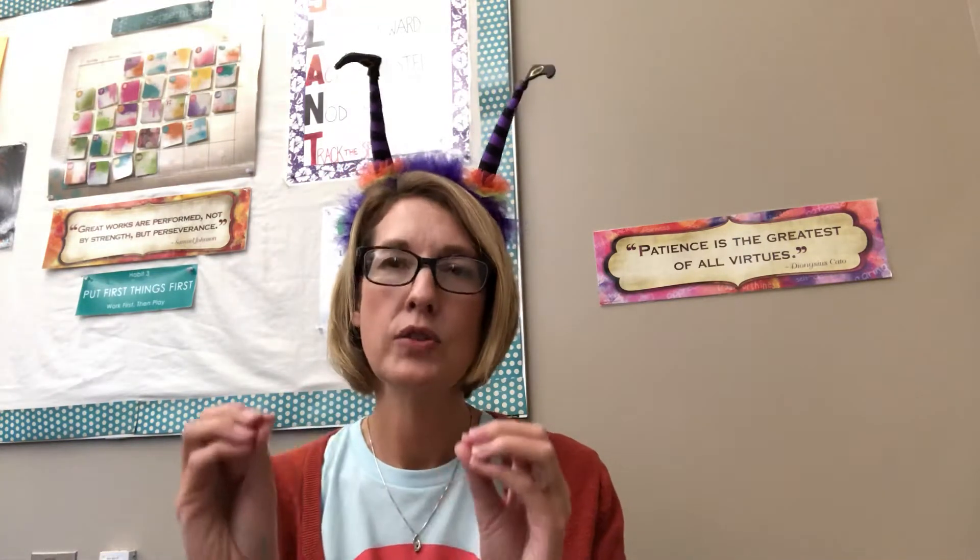Hi amazing Broken Arrow Virtual Academy students and parents. I hope you guys are having a great week. I have this special headband on today because it kind of reminded me of the butterfly or moth that we found. I asked you guys: what do you think this is? Do you think this pretty little creature that we found and I put in a video yesterday is a moth or a butterfly?